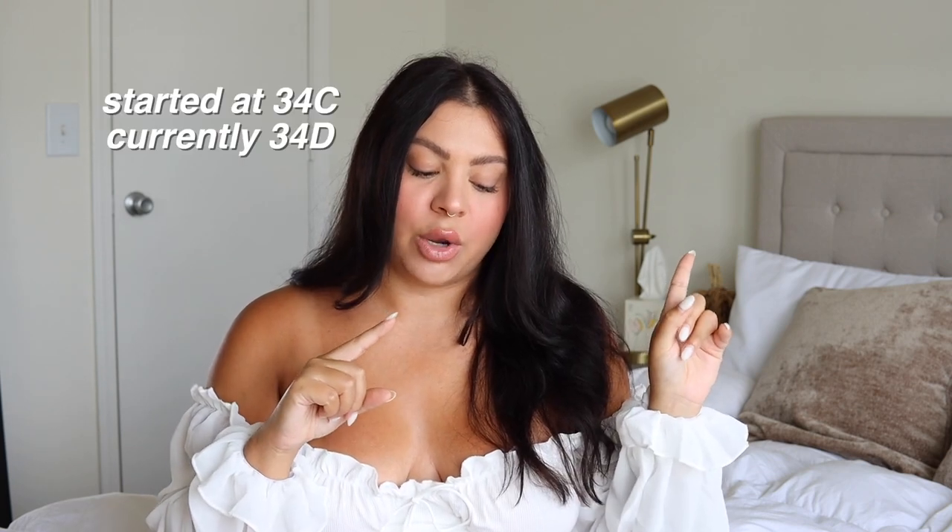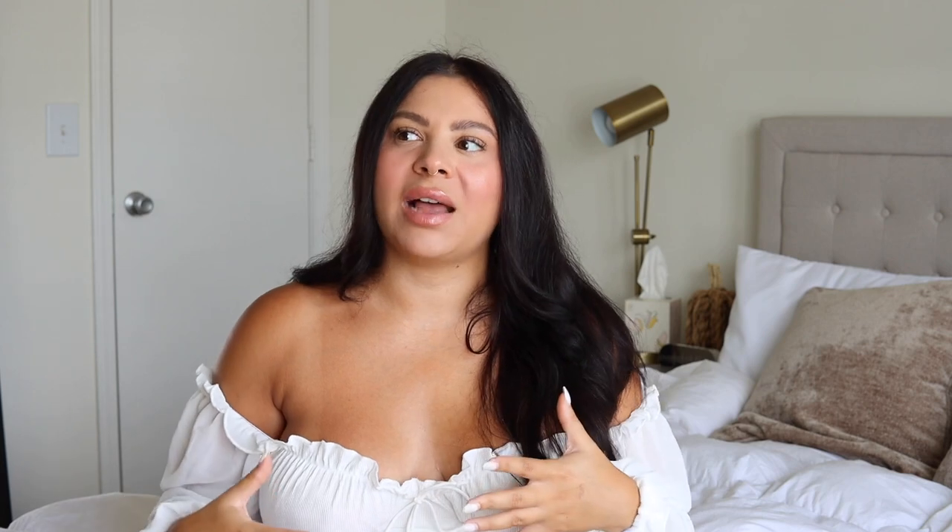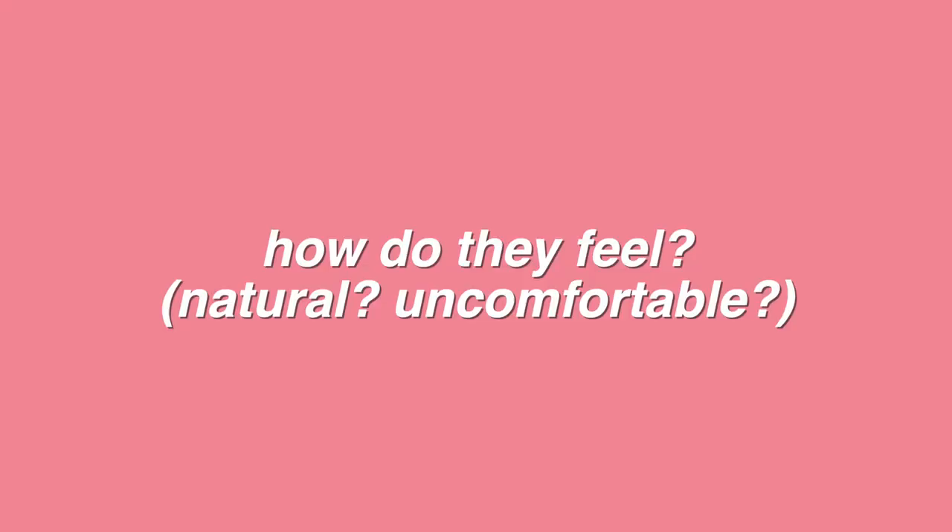Like I said, I started out wearing a 34C bra and now I'm a 34D. They're really not that much bigger than what I started with — I just kind of filled in where that volume was lacking to even it out with the volume I already had at the bottom.